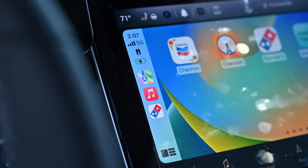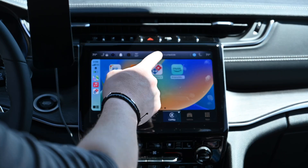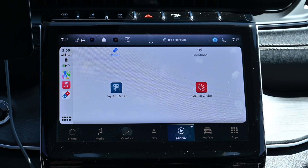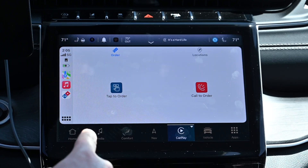Domino's is one of the first companies that has introduced a CarPlay version of their application to make it easy to order quick meals while on the go, whether for delivery or carryout. When you open the Domino's app right there on your CarPlay interface, you've got two easy options — two buttons to press.